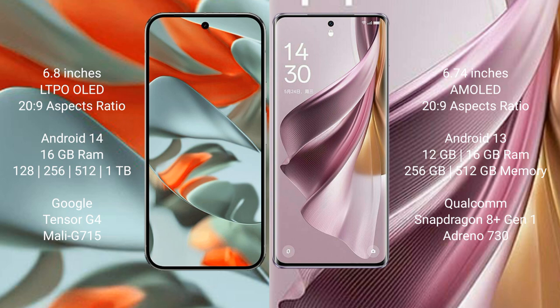The Google Pixel 9 Pro XL offers 8GB and 16GB RAM options with 128GB, 256GB, 512GB, and 1TB internal storage, powered by the Google Tensor G4 processor. The Oppo Reno 10 Pro Plus offers 8GB and 16GB RAM with 256GB and 512GB storage, powered by the Qualcomm Snapdragon 8 Gen 1 processor.